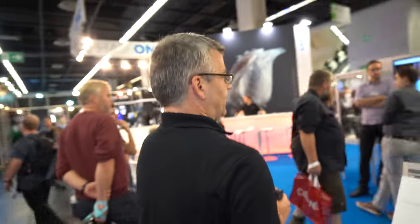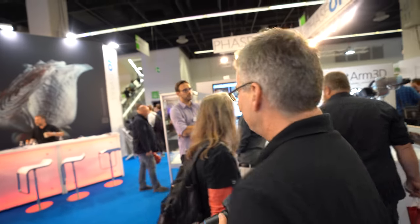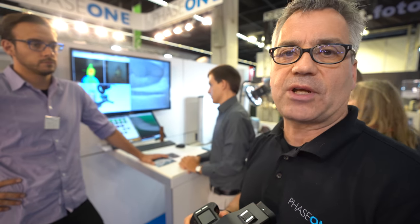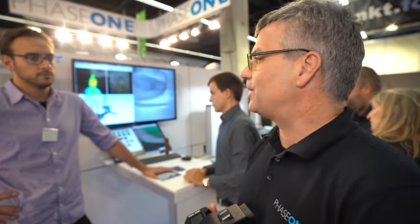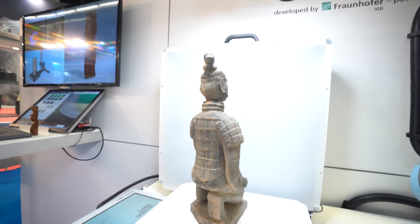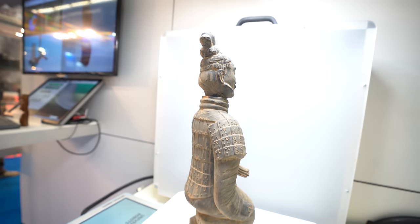Let me introduce these guys from Fraunhofer. This is Mateusz from Fraunhofer — they've developed a very ingenious application to fully digitize objects three-dimensionally using our camera. Hi, I'm Mateusz Domainko from Fraunhofer Institute, and here we are showing the collaborative project with Phase One where we developed this scanning system.